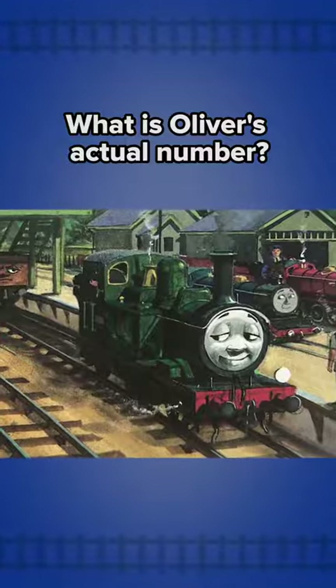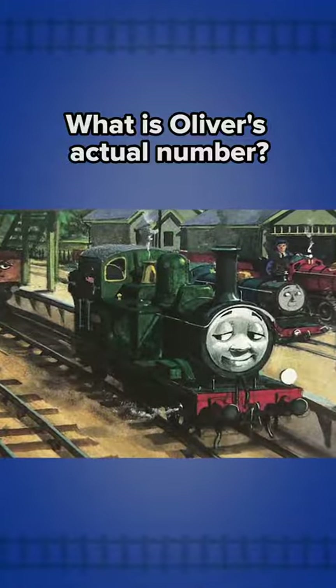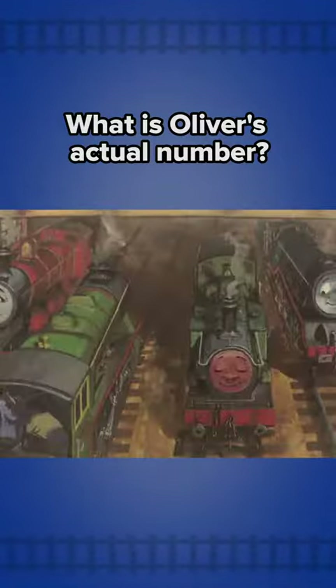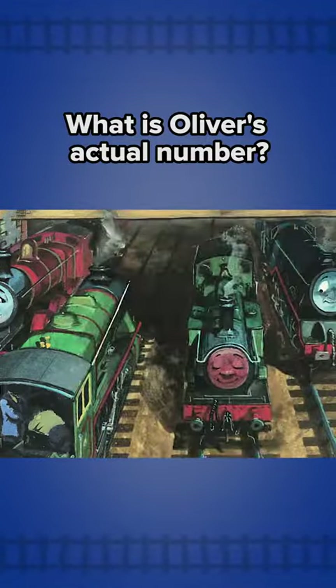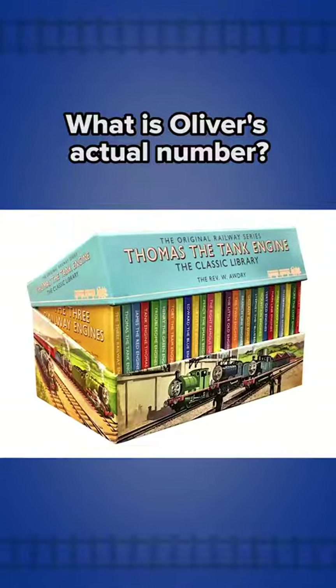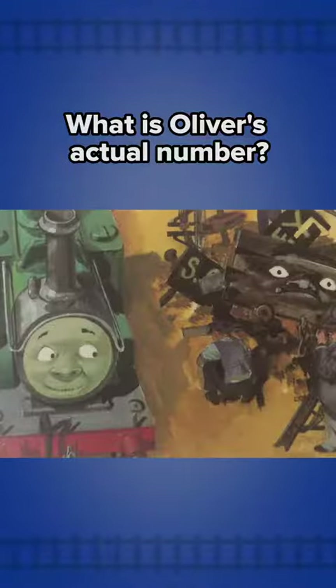Regardless, one question remains: what is Oliver's actual number? Well, the book illustrations might give us that answer. To understand this, we have to look at the digitally remastered illustrations from the Railway Series books, as can be found in the 2015 70th Anniversary Collection release.